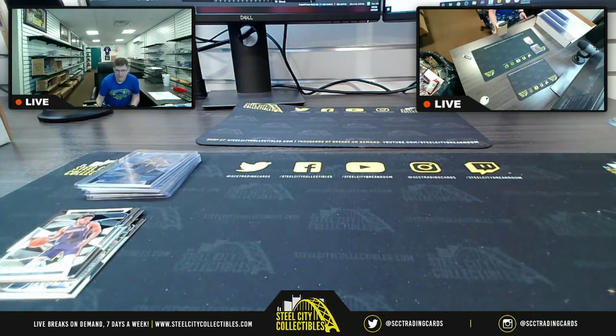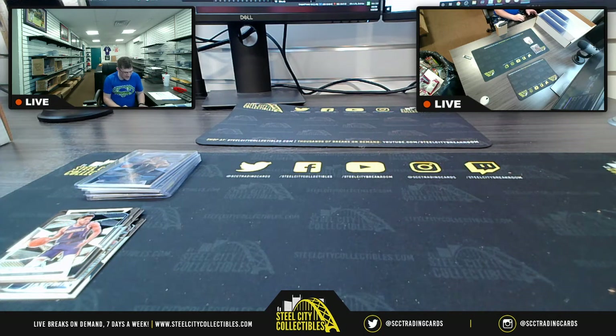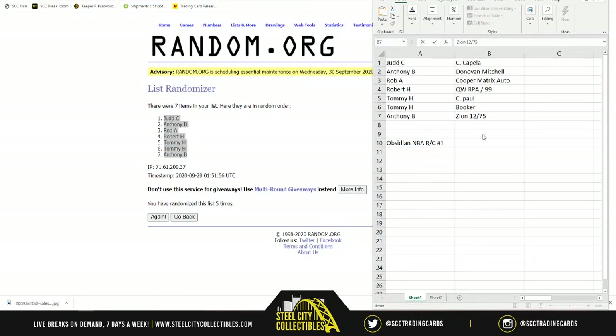Now we have to randomize and see where the cards fall. So Zion 12 of 75, here we go. I put the cards in the order they were revealed — Zion was the second card, which is why I saved it until the end. So the order is: Capella, Donovan Mitchell atomic, Cooper matrix auto, Spurs RPA out of 99, Chris Paul, Booker, and last but certainly not least Zion parallel 12 of 75.